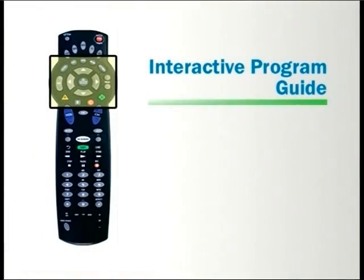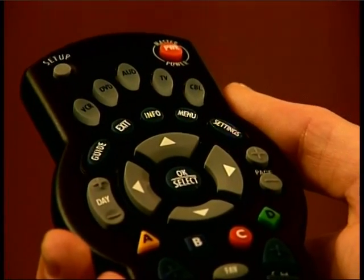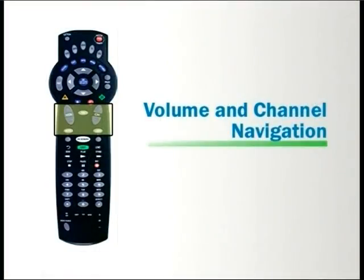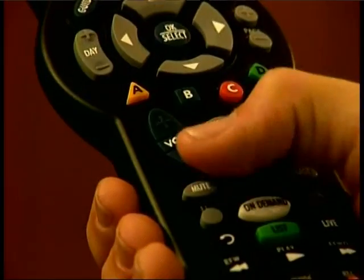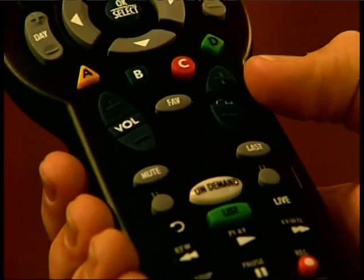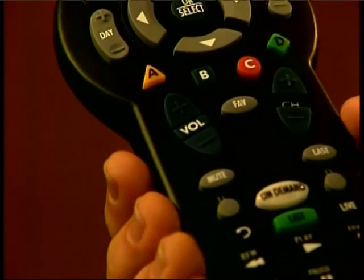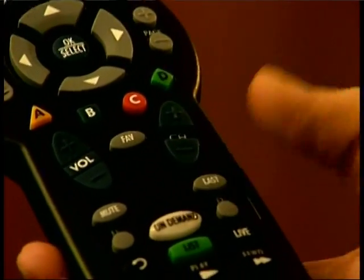The interactive program guide buttons are grouped together in the next section. Use these buttons to access and navigate through the interactive program guide. The next section of your remote includes sound options to adjust the volume or to activate and deactivate mute. It also includes channel navigation buttons with the channel up and down button, favorite channels button, and the last view channel button.